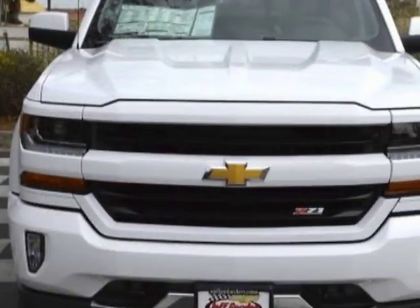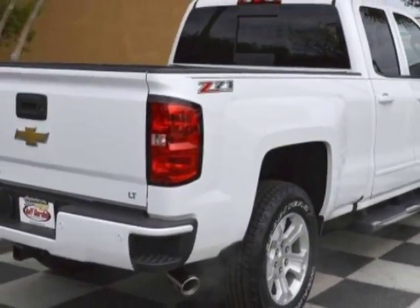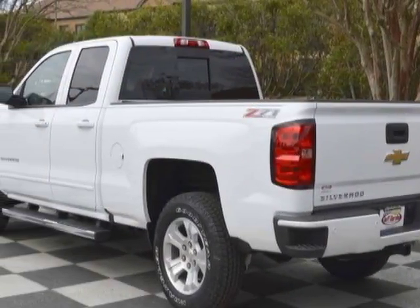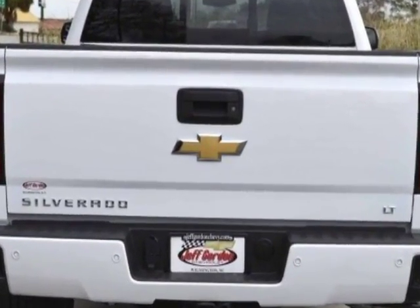This vehicle gets an estimated 17 miles per gallon in the city and an estimated 22 on the highway. This Silverado 1500 boasts a 5.3 liter engine and has a 6-speed automatic transmission.